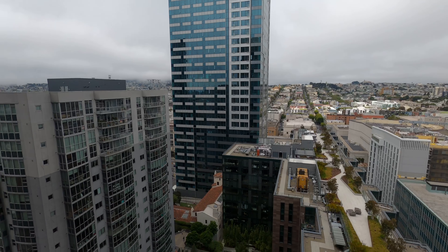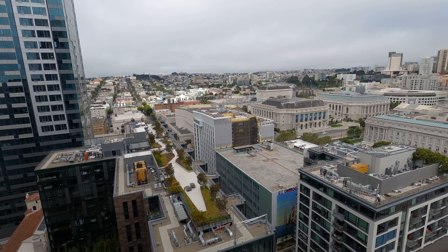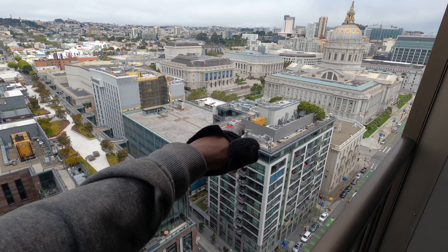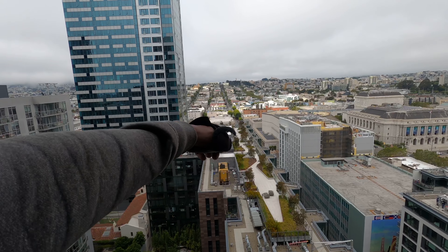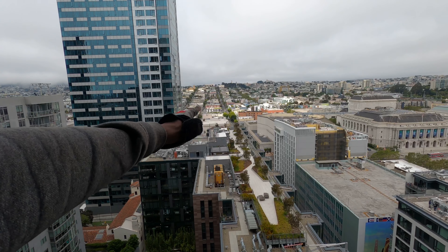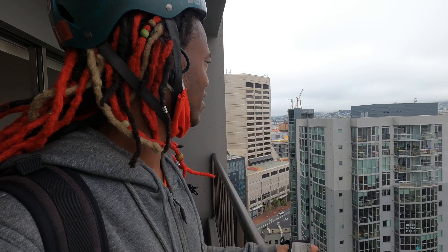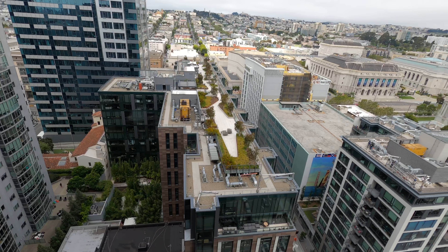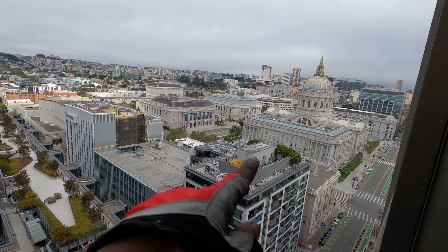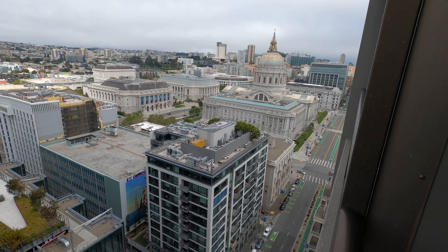It sounds a bit noisier up here — we're higher up but it sounds more noisy. Look at all this action going on — there's people working on this rooftop over there, and I see some people walking their dogs on another rooftop. Look at that huge rooftop — it's like a private park on top of this building. This is one reason why I love skyscrapers, because when you come to skyscrapers you notice things you just don't notice when you're on the ground. Right next to the courthouse, so if there's protests you can always walk outside and look.